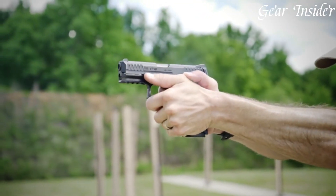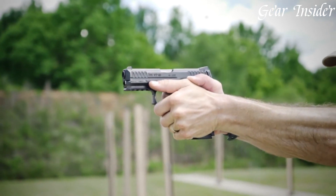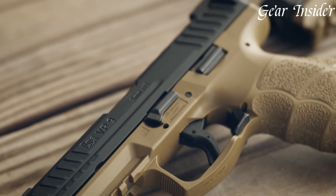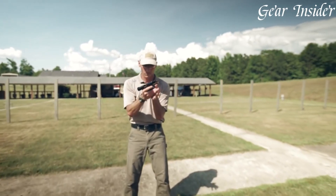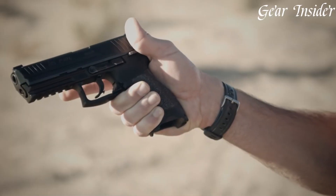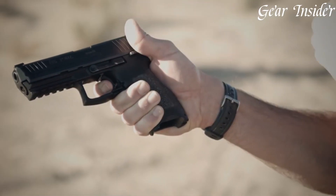Trusted by special forces and civilians alike, their diverse lineup includes various calibers and configurations, each reflecting the brand's commitment to excellence. With a rich history and a global reputation, H&K handguns remain a choice of discerning shooters seeking top-tier performance.